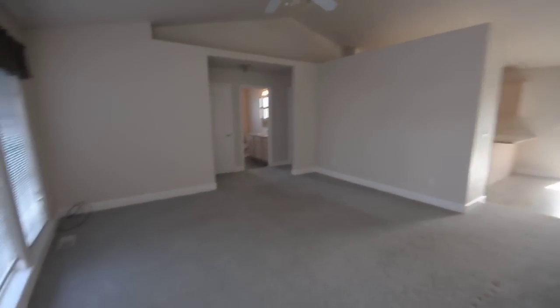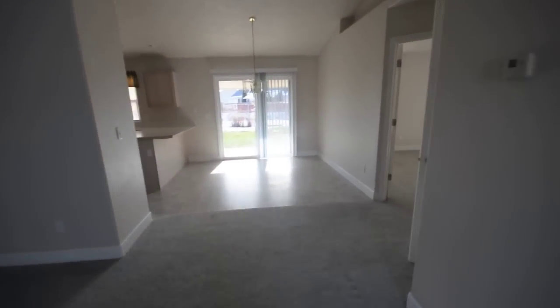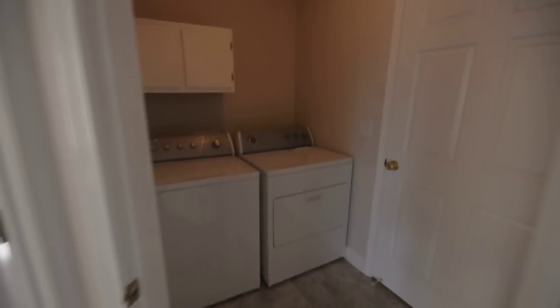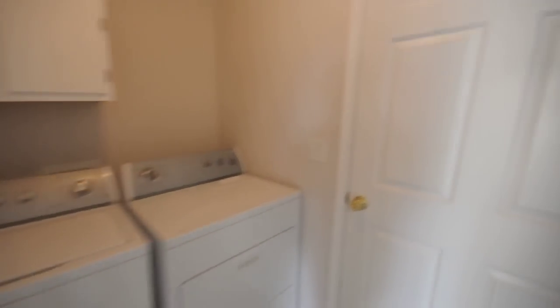Walking in, we've got a nice big living area. Over here to the laundry room — washer and dryer included. Large two-car garage with storage.